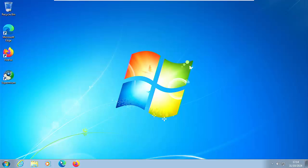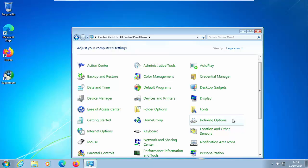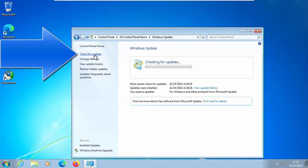First things first, make sure that your Windows 7 is as up to date as it can be. Click on the Start button, click on Control Panel, then click on Category and select Large Icons, then click on Windows Update and then click on Check for Updates in the top left-hand corner of the window and let it check for updates. It might take some time so just be patient with it.